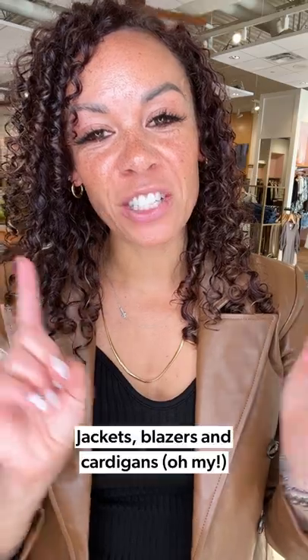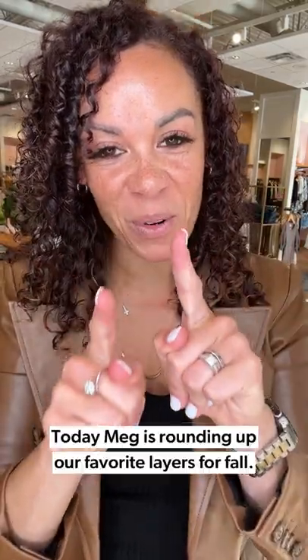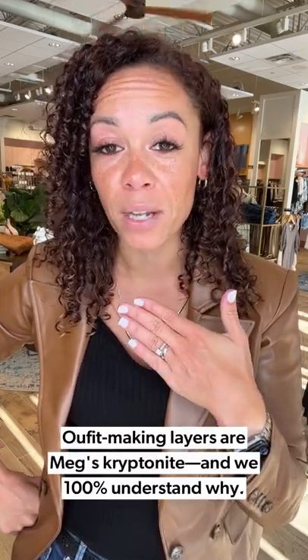Happy Friday friends! Jackets, blazers, cardigans — oh my, we've got some great looks coming your way. Stay tuned. I'm so excited about this week's looks. I am a sucker for a blazer, for a great jacket, for a cardigan. I may have one too many in my closet and I'm okay with that — I've come to terms with it.